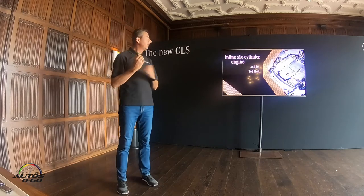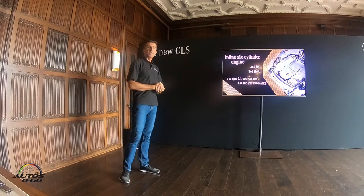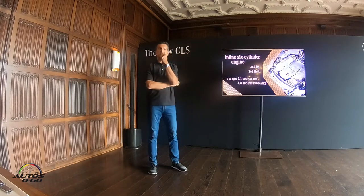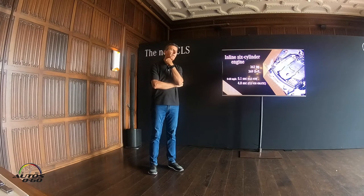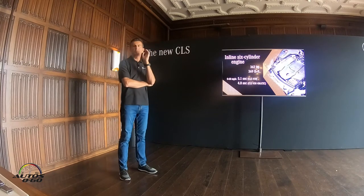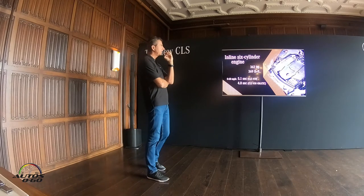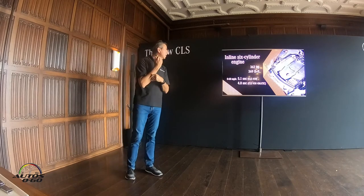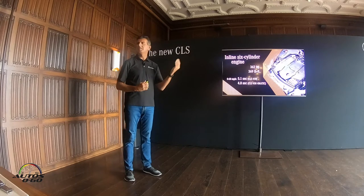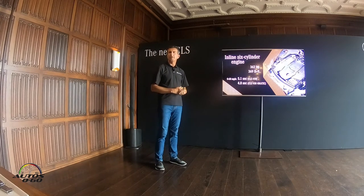Another first on our CLS is the return of the inline 6-cylinder — and it's a very special one. It's been 20 years since Mercedes offered a 6-cylinder; the last was the S320. We're returning now with a modern technology inline 6. It's a 3-liter turbocharged 6-cylinder putting out 362 horsepower and 369 pound-feet of torque. Acceleration is 5.1 seconds for the rear-wheel-drive version and 4.8 seconds for our all-wheel-drive version.